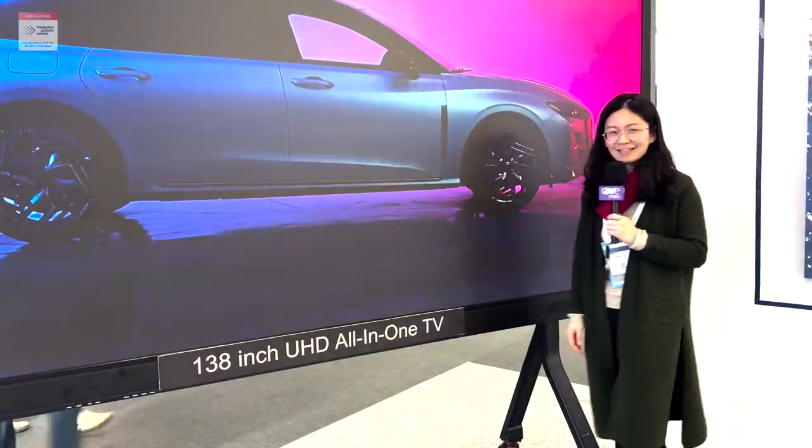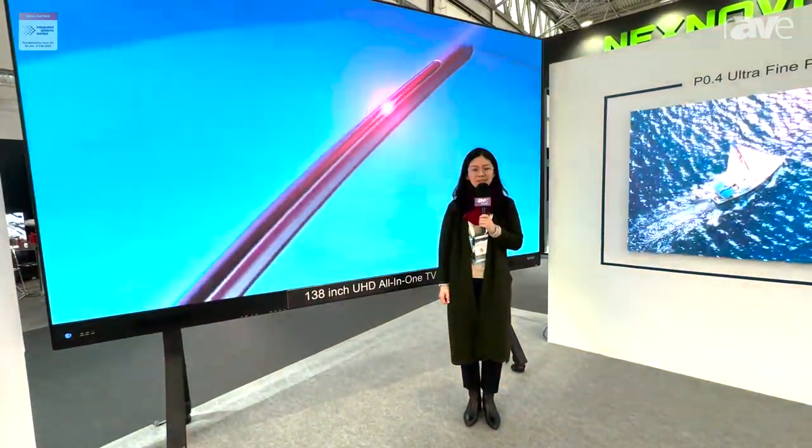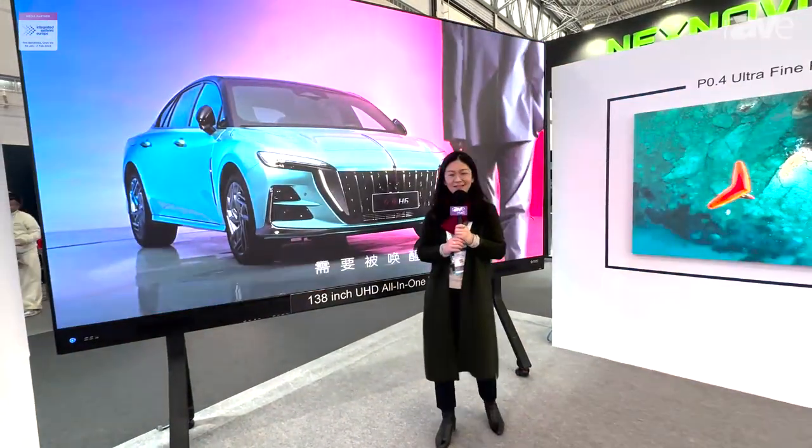Thank you very much, and welcome to our booth — have a look. We are at booth 3T300, SIDA Electronics. Thank you.